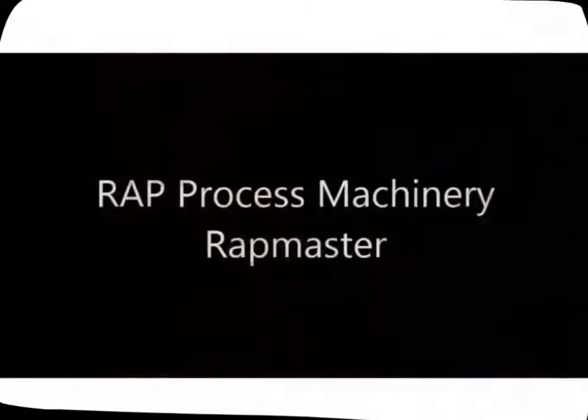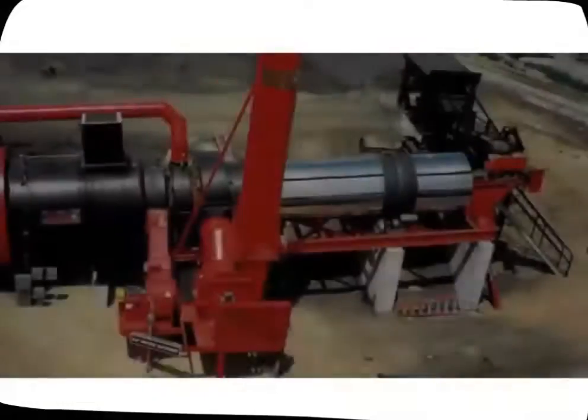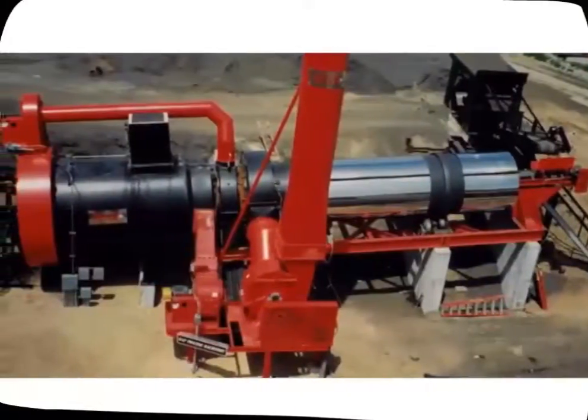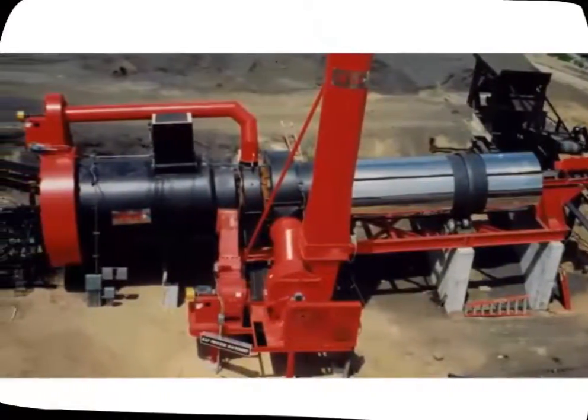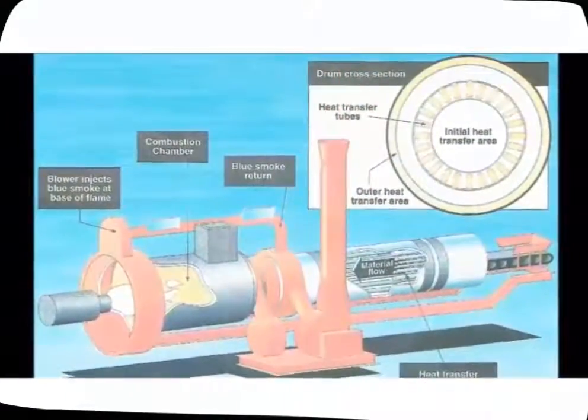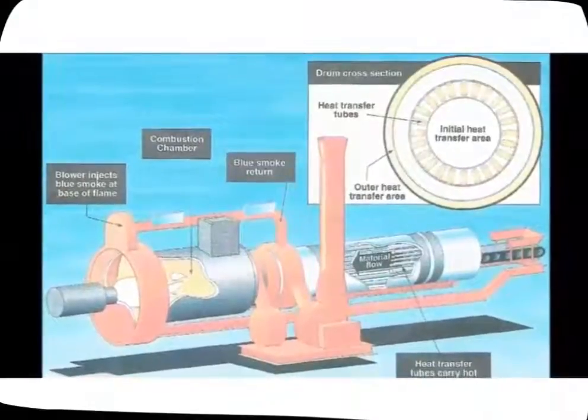In the RAP Master Processor, designed by RAP Process Machinery, hot gases are generated in a separate combustion chamber and passed through the drum in stainless steel heat exchange tubes, as well as over a heated wall surface to heat the RAP by conduction, convection and radiation.